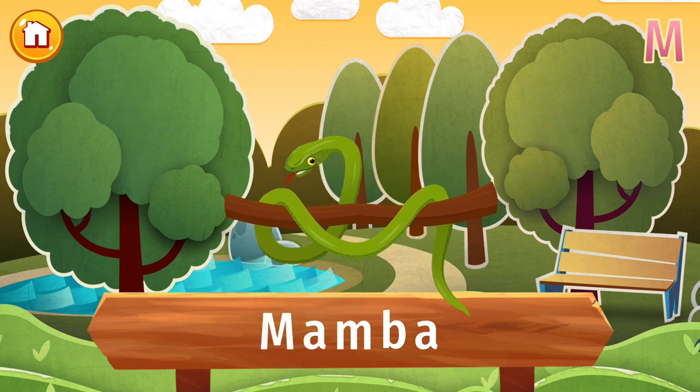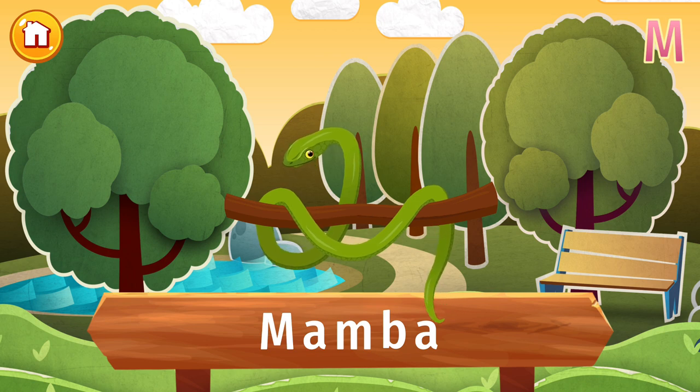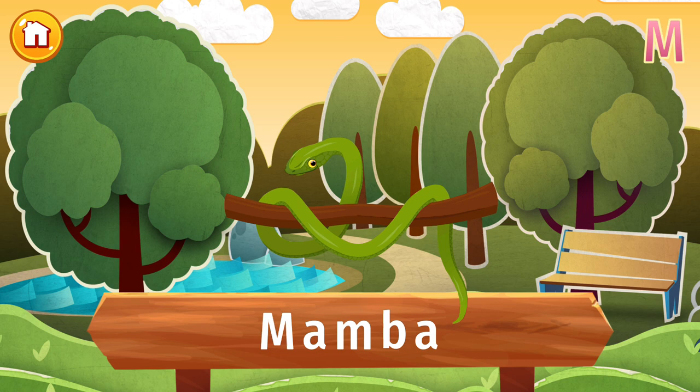Watch out! This mamba is a deadly creature. Mambas are some of the world's fastest, deadliest, and most aggressive snakes. But don't worry too much — they're only found in the trees and plains of sub-Saharan Africa. Phew!